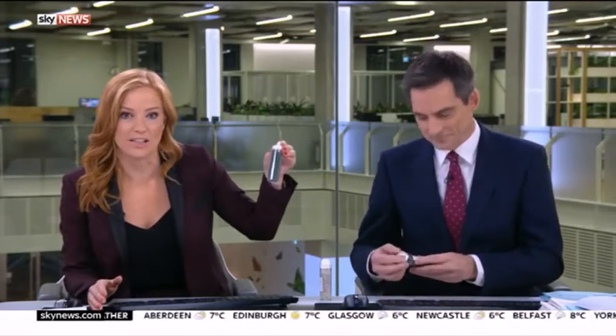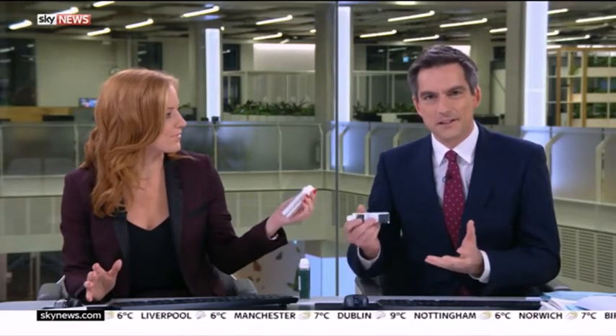Do you know what these are? I didn't until a few minutes ago. These are tiny pellets used to make a lot of the plastic products that we use every single day, and they are called nurdles. I've heard of needles and noodles, but nurdles. You might be unaware, but millions of these wash up on our beaches every year.